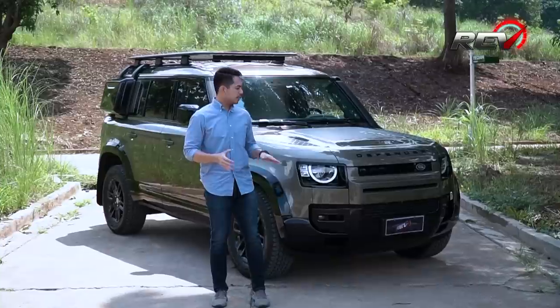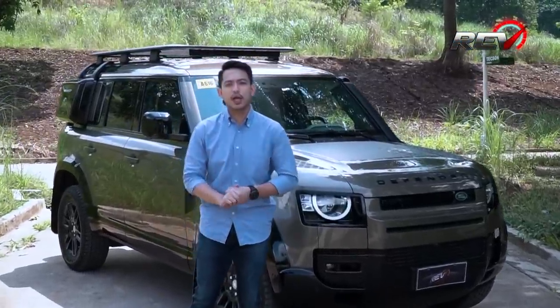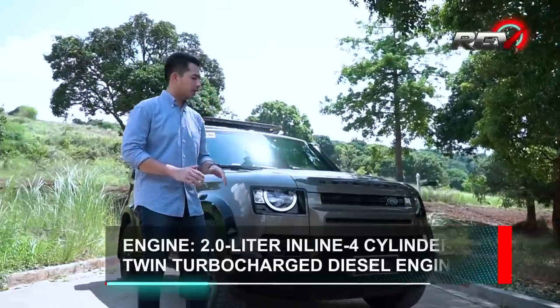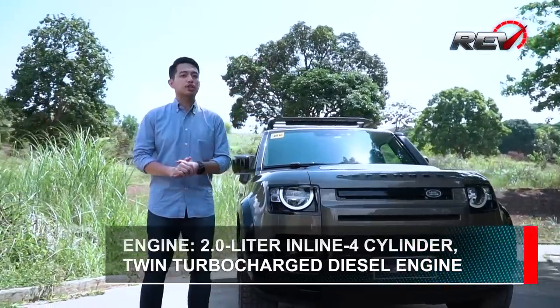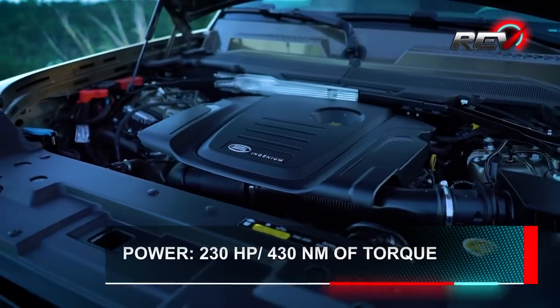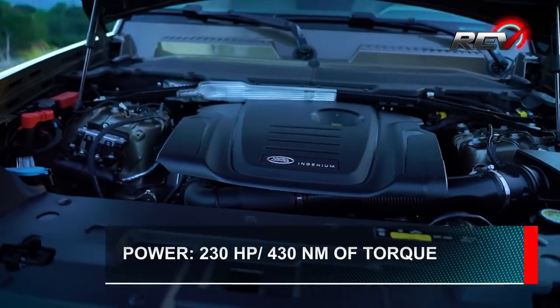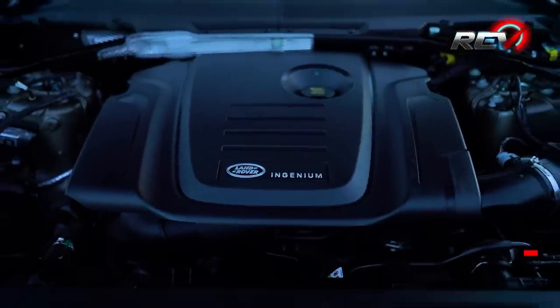What we're looking at now is the Defender 110, which is their entry-level model in their all-new lineup. For this particular variant, you've got a 2.0-liter inline 4-cylinder twin-turbocharged diesel engine, which produces 230 horsepower and 430 newton-meters of torque. All of that is mated with an 8-speed automatic transmission with an all-wheel drive system.